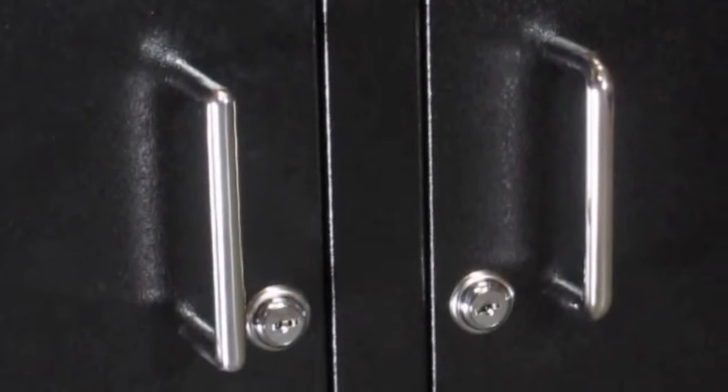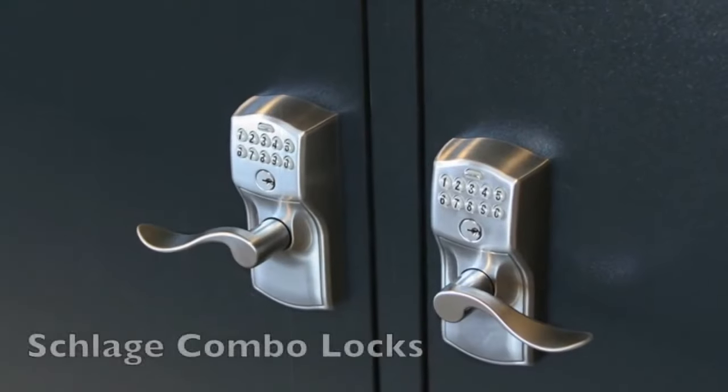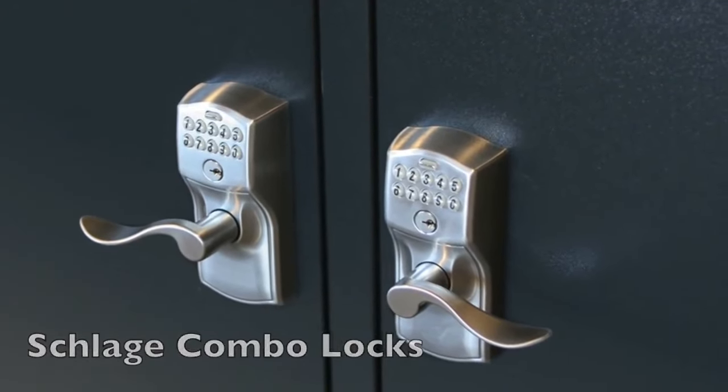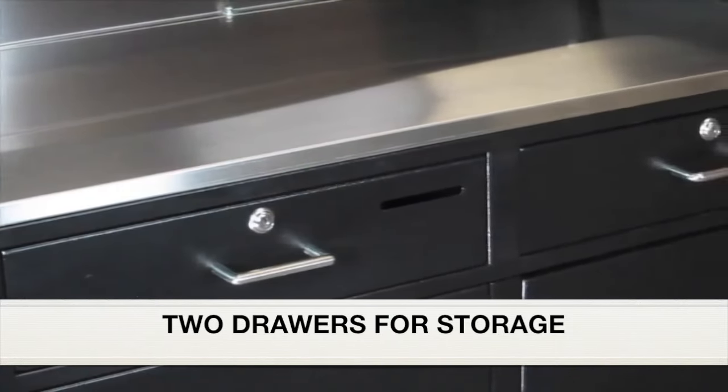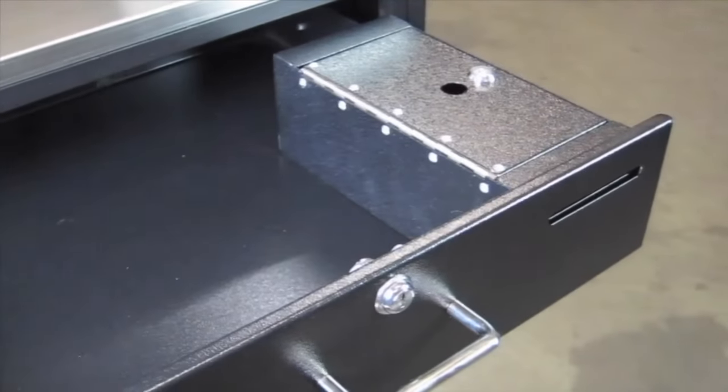The podium is kept secure with four slam action locks, or you can upgrade to Schlage combination locks. There are two drawers for storage and the tip boxes are rock solid.